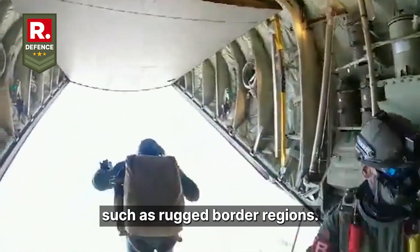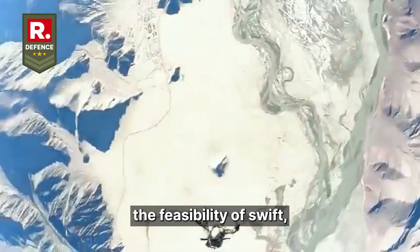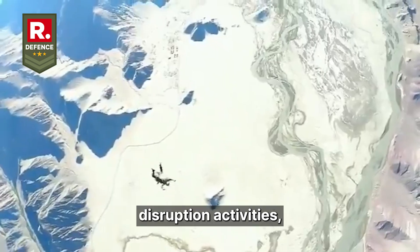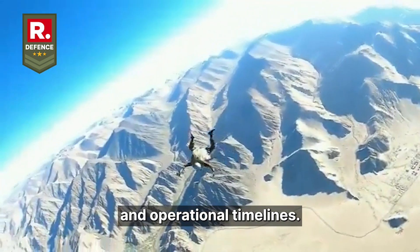In high-altitude theatres, such as rugged border regions, these constraints curtail the feasibility of swift undetected insertions for intelligence gathering, disruption activities, or targeted engagements, thereby amplifying risks to personnel and operational timelines.